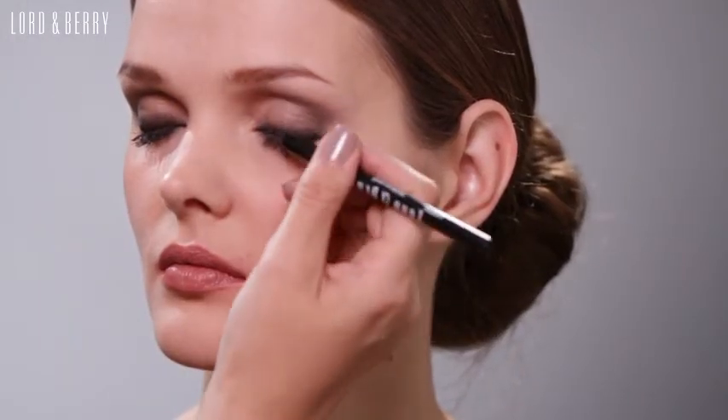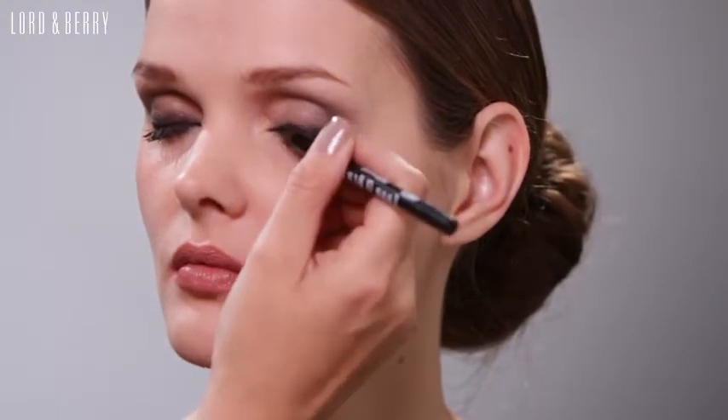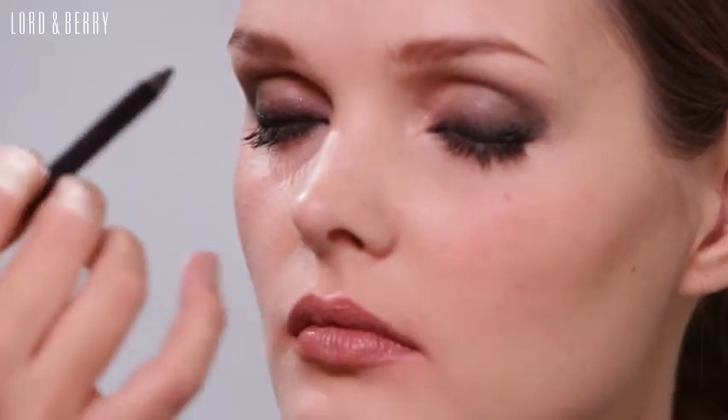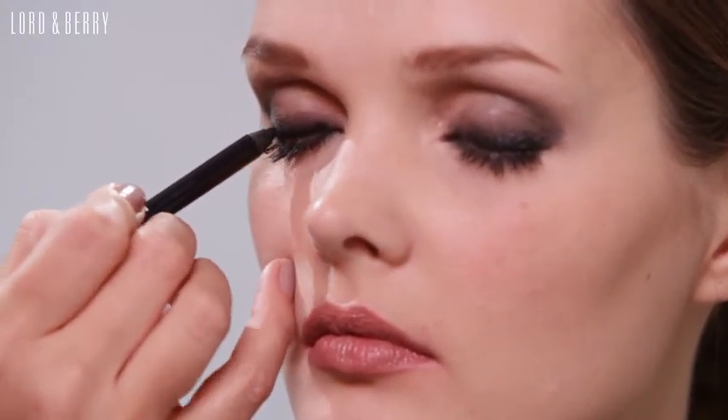What I love about this pencil is that it really sticks out from the crowd — it's really shiny. Let me show you the effect that it gives. So I'm literally going to draw this on as an eyeliner. And you can see that gives a really lovely glossy color. It's really, really pretty.